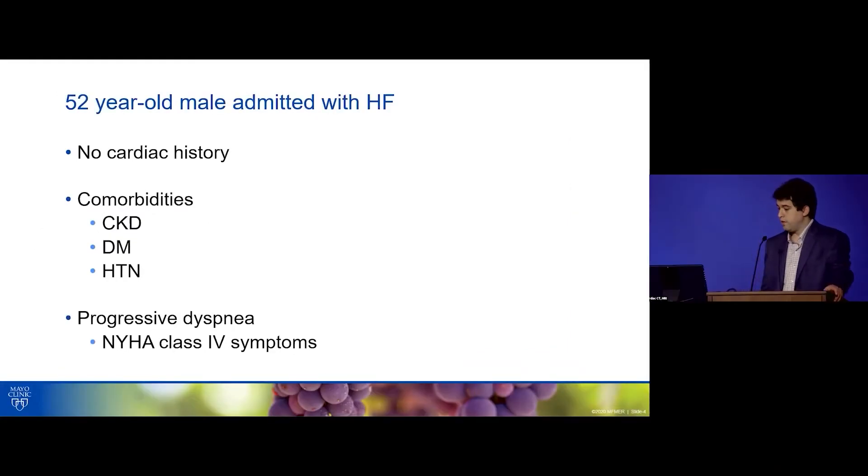This is a 52-year-old male admitted to the hospital with heart failure, class 4. He had no prior cardiovascular history whatsoever, but he had several severe risk factors: CKD, diabetes, and hypertension. Over the course of a year, he went from class 1 to class 4.